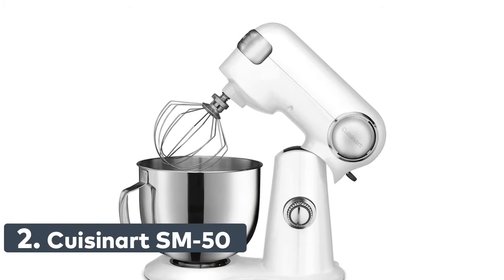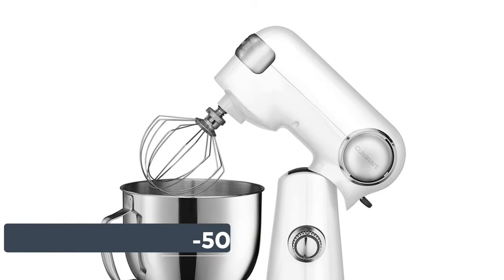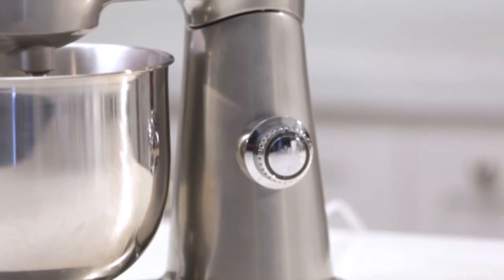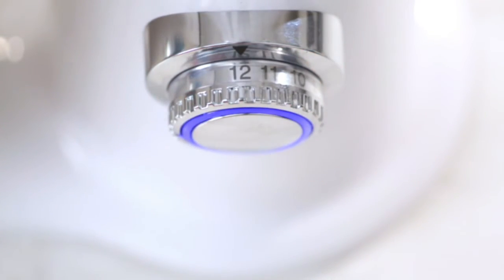Number 2: Cusinart SM50. Large 5.5-quart capacity polished stainless steel bowl. Powerful 500-watt motor with die-cast metal construction. 12 speeds for precision mixing and tilt-back head allows easy access to the bowl.